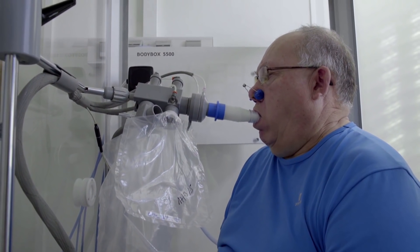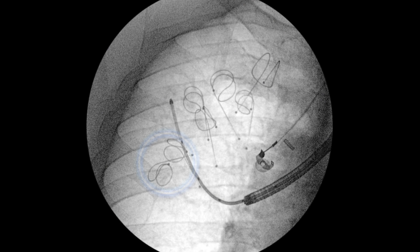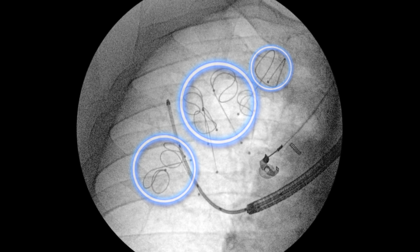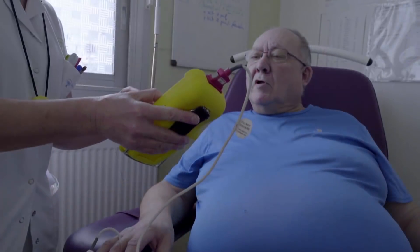The study included 100 patients from 10 centres across France. 50 patients had an average of 10 coils placed in their lungs, and the other 50 received standard medical treatment. Both groups were followed closely and assessed at 6 and 12 months.